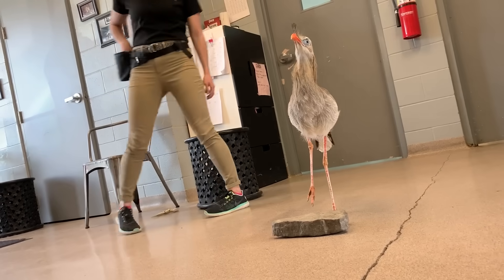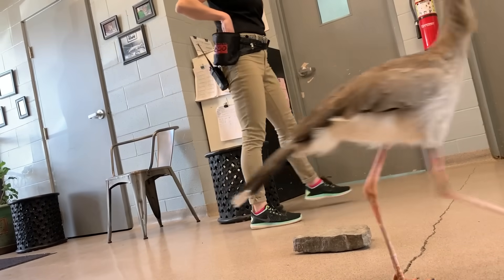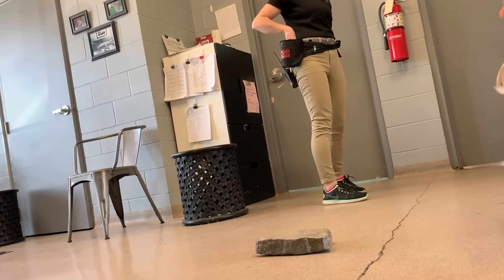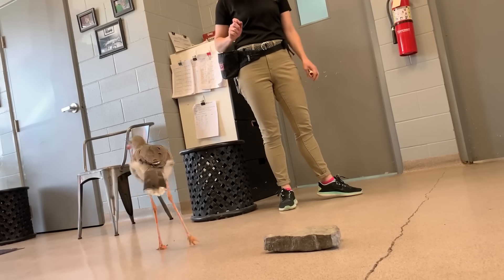Do you guys feed him actual snakes for enrichment? We don't feed him snakes, though he has caught some himself when he's been outside in the yards. We feed him Mice Pieces.